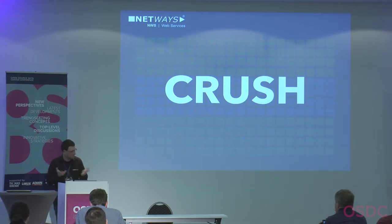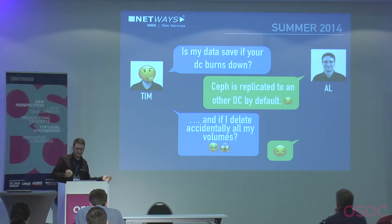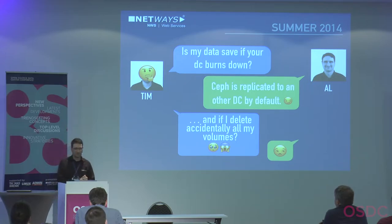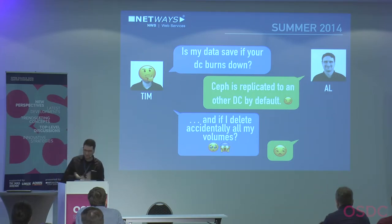Tim was happy with this, but he asked: what happens if he accidentally deletes all his volumes? I thought, why would you do that — but since we're humans and error-prone, it can happen. It's not a problem because we already had a disaster recovery cluster where we copy all data and snapshots on a daily basis. Michael Robbie will talk tomorrow morning about running Ceph-to-Ceph backups if you're interested in disaster recovery.